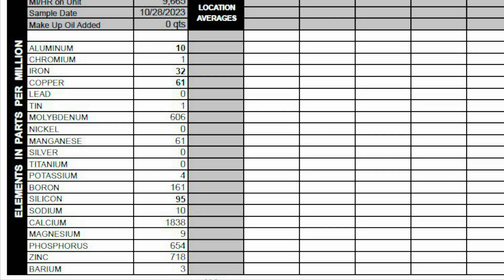Next, our contaminants. Potassium is at 4. Silicon is at 95 — that's elevated due to the seals and gaskets on this new engine. Sodium is at 10. Our final classification is additives. Molybdenum came in at 606, and that's elevated compared to a universal average for this engine of 108. That's the suspect that Honda uses something special in their oil to help with break-in. It could be in the oil itself, or it could be leftover lubricant from assembly lube.